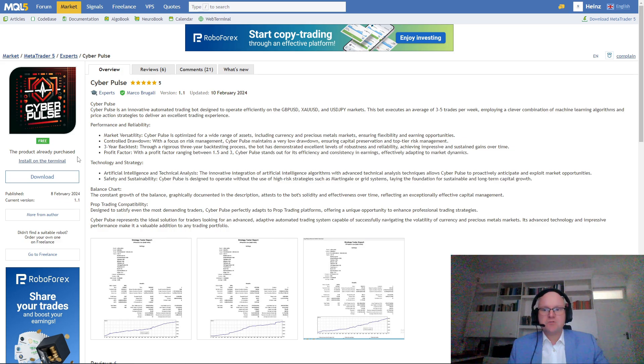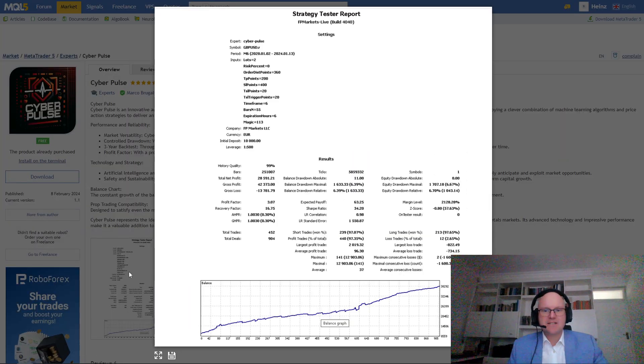This free Forex robot was released on February 8th, 2024, and it's an automated trading bot specifically designed for GBPUSD, XAUUSD which is spot gold, and the US dollar against the Japanese yen. The bot typically places an average of 3 to 5 trades per week depending on the time frame and settings. From my testing, I've seen that the robot uses a controlled drawdown and it looks to have a high profit factor across the various tests. If we take a look at the strategy tester reports provided by the author, we can see the different time frames and settings he is using.